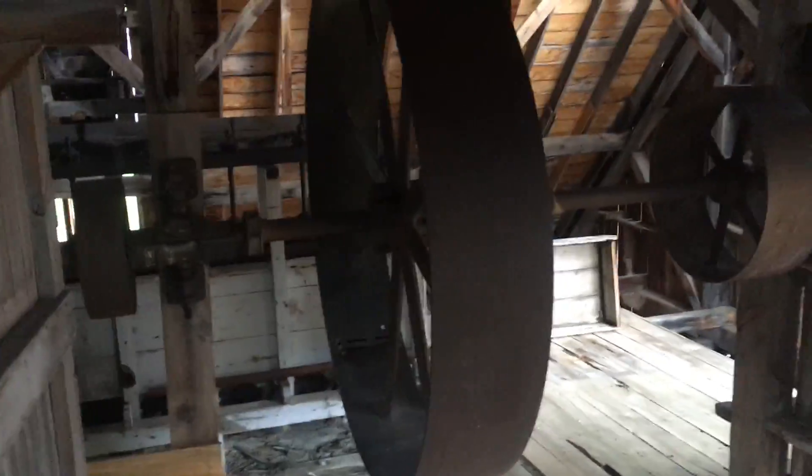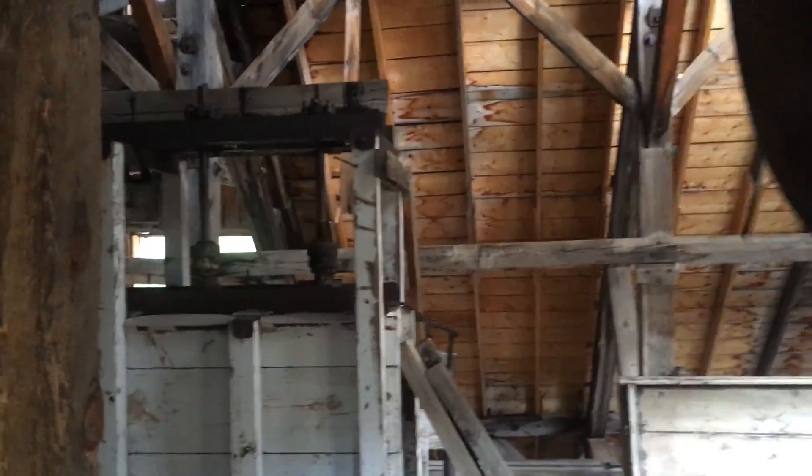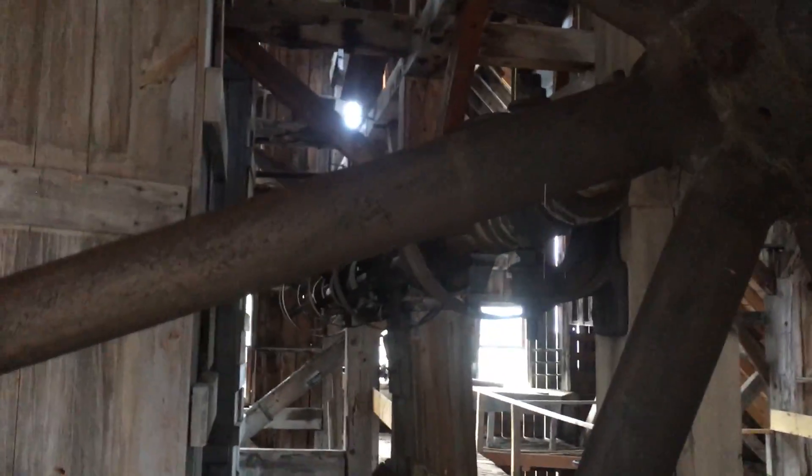Do you want to go down? Yeah, I'm going to go down and see. Looks like a pile of ancient ash. Whoa, look at that flywheel. Oh, Jesus. That is incredible.